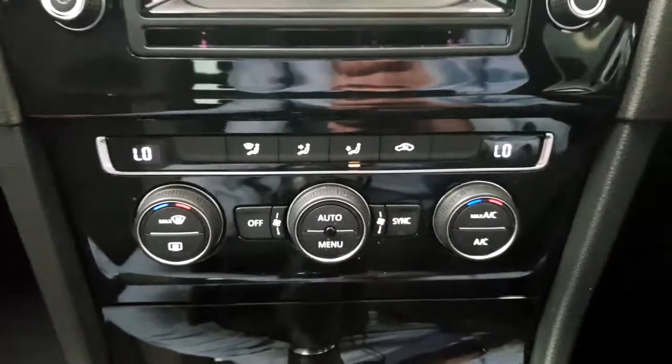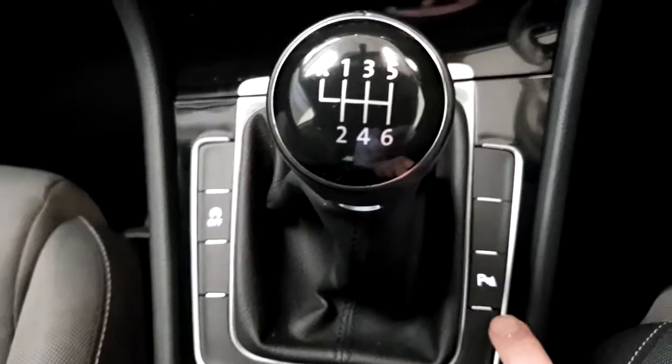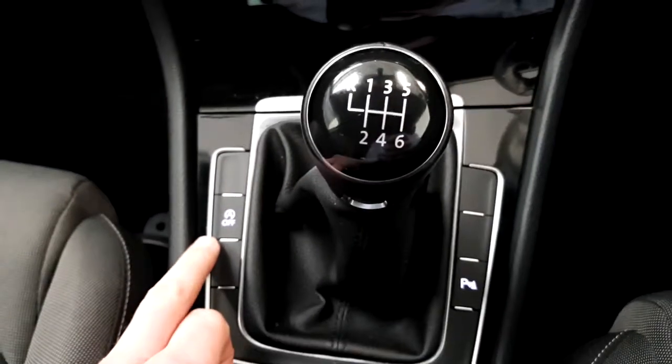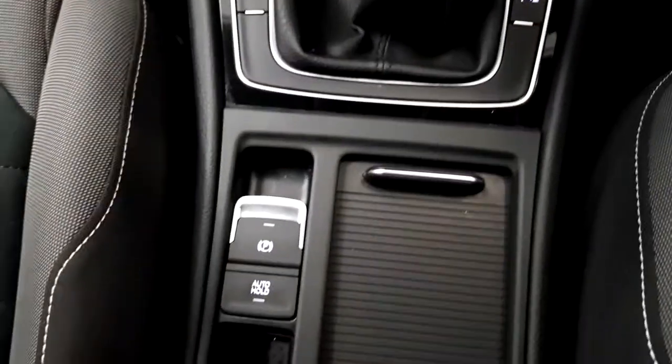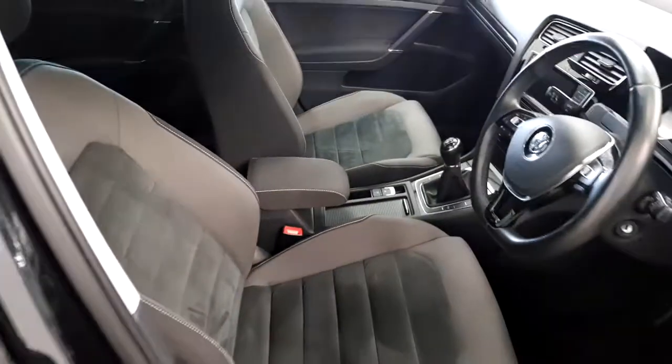The car has dual climate air conditioning, a six-speed manual gearbox, and a front centre armrest.